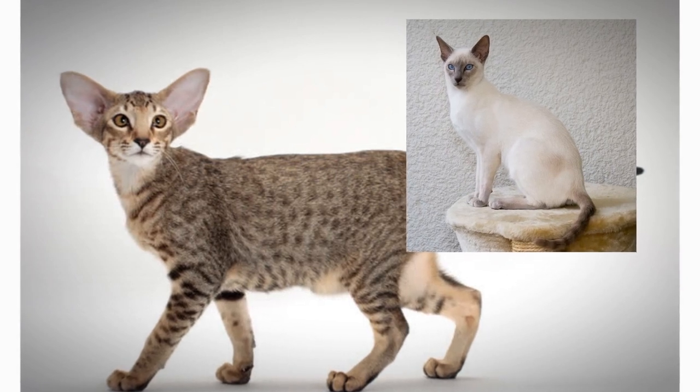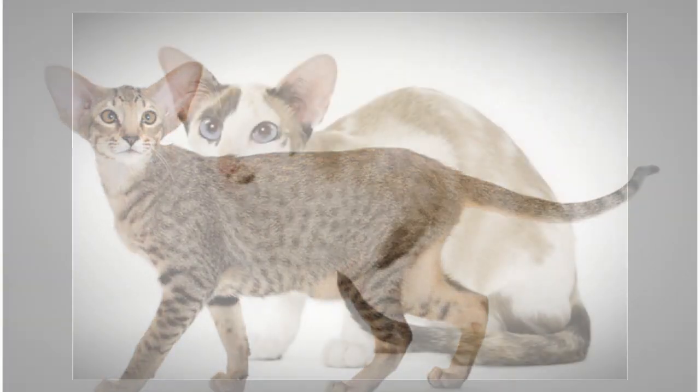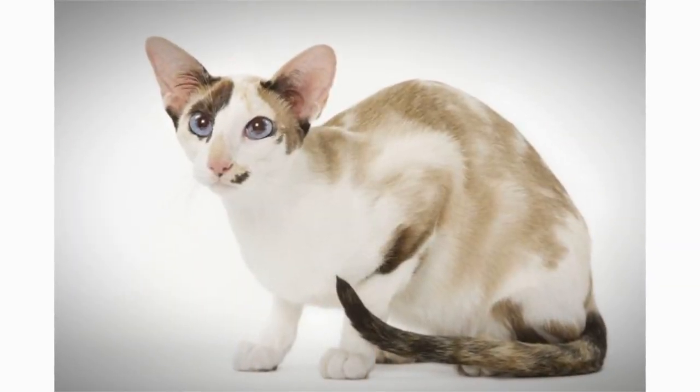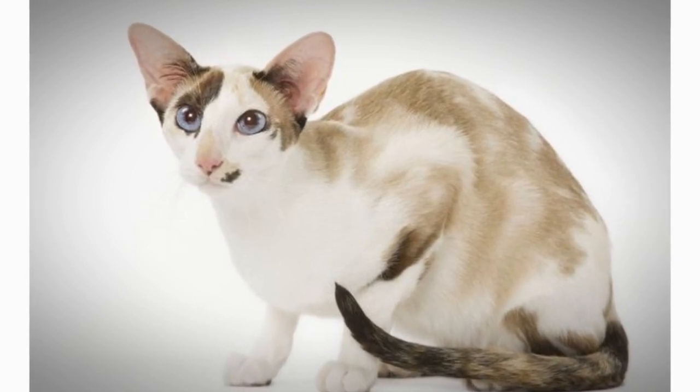It maintains the modern Siamese head and body type, but appears in a wide range of coat colors and patterns. Like the Siamese, Orientals have almond-shaped eyes, a triangular head shape, large ears, and an elongated, slender, and muscular body.